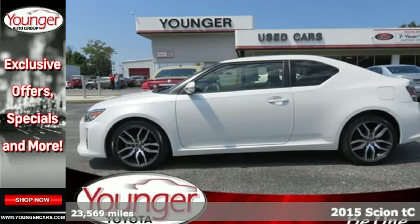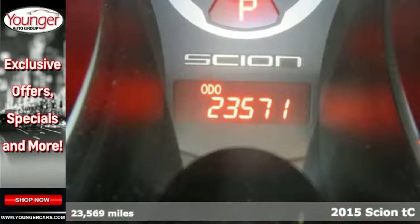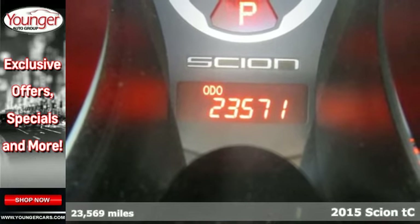It's a 2015 Scion TC. Its distinct and aggressive style is fused with sporty DNA.